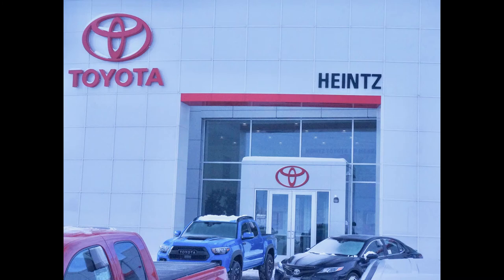We would like to thank our friends at Heinz Toyota of Mankato for allowing us this beautiful Toyota RAV4 for the review.